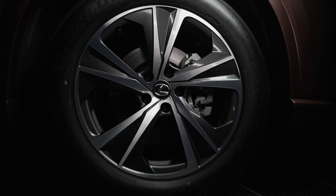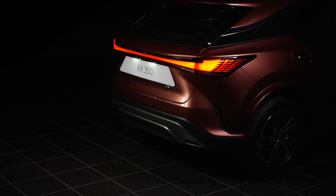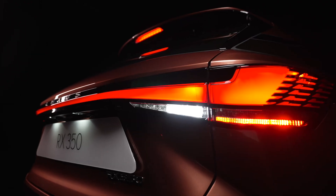Combined with 19-inch wheels, they highlight the surfaces and lines of the body, giving it a more powerful stance.